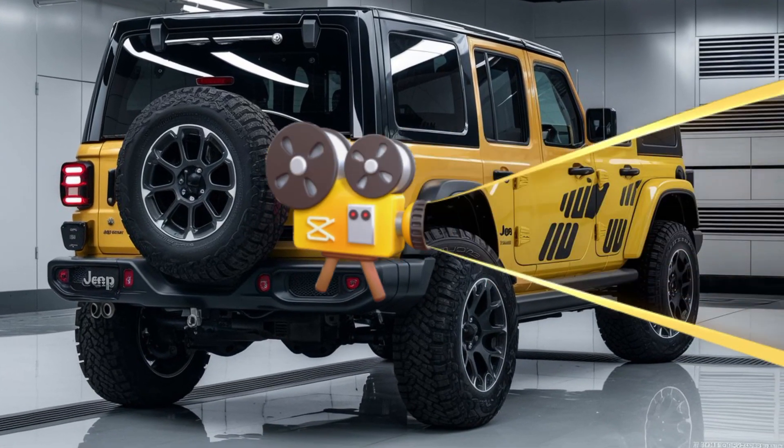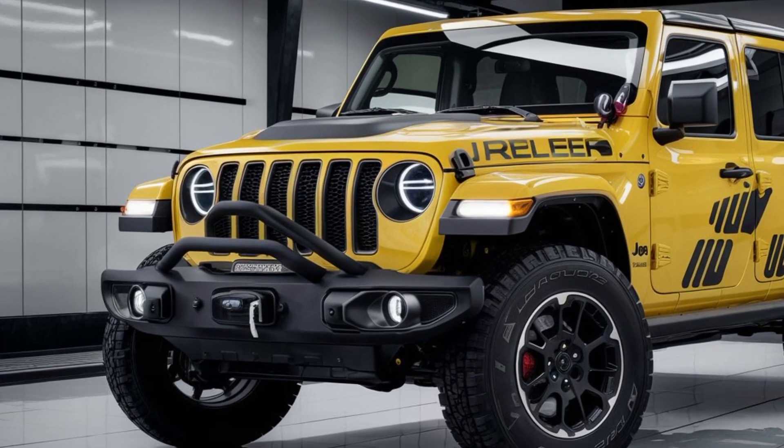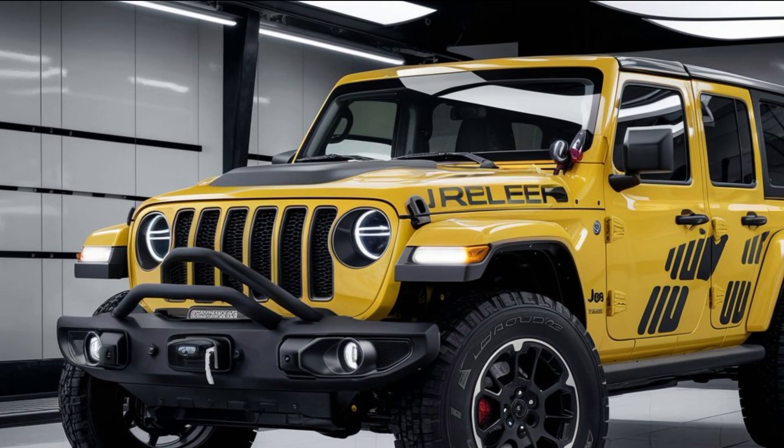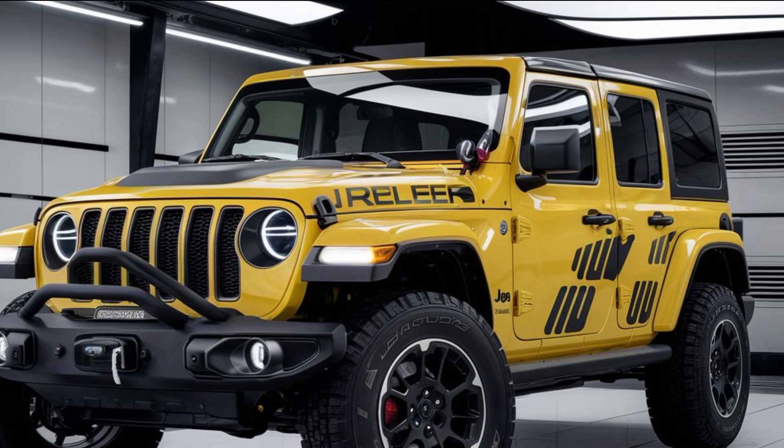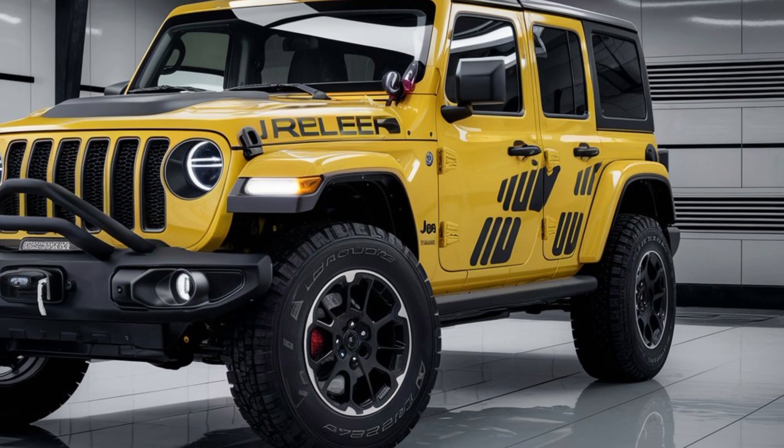Inside, the 2025 Wrangler combines luxury with functionality. The interior is equipped with the latest technology, including a state-of-the-art infotainment system, advanced driver assistance features, and premium materials that make every drive comfortable and enjoyable. The seats are designed for comfort and support, whether you're on a long road trip or navigating tough off-road trails.